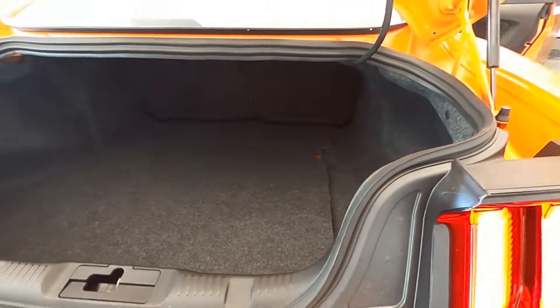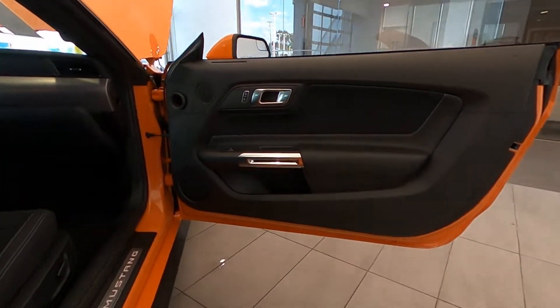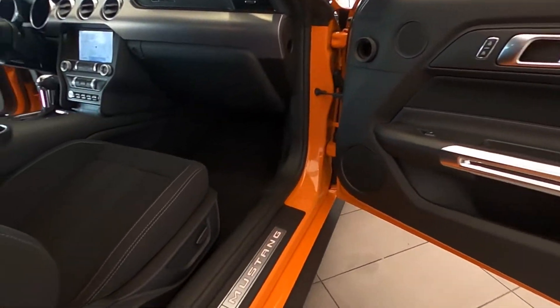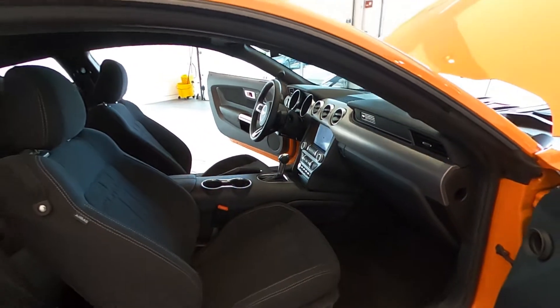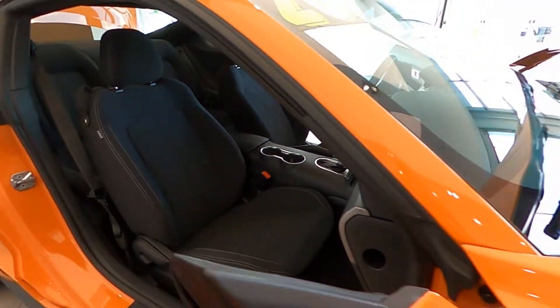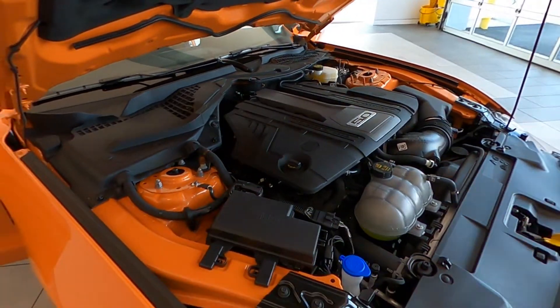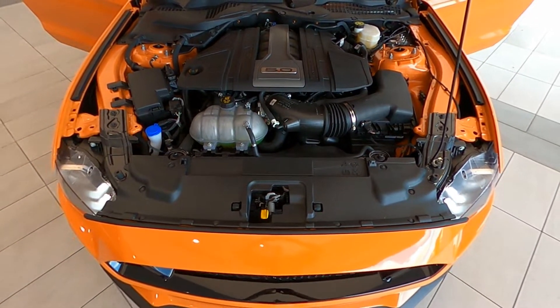Call us today at 847-984-1433 to schedule a private or virtual presentation of this amazing Ford Mustang GT 5.0. Out-of-state transactions handled completely online, fast and easy. Thanks for watching — remember to like us on Facebook and follow us on Twitter and Instagram.